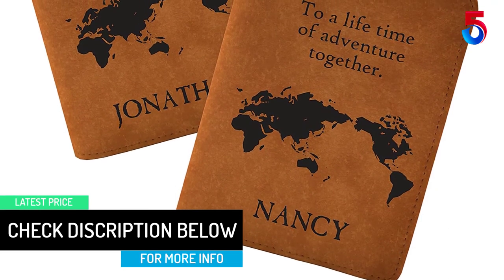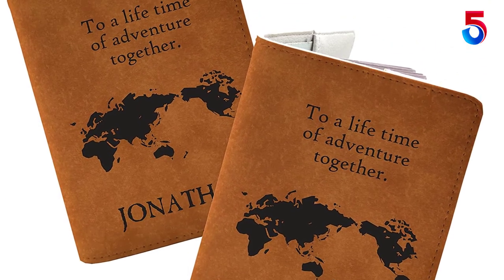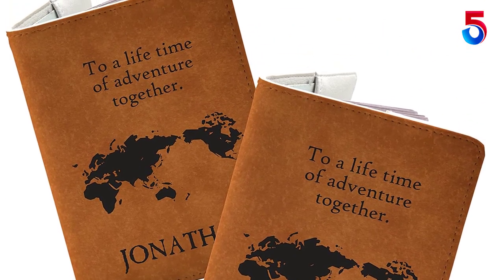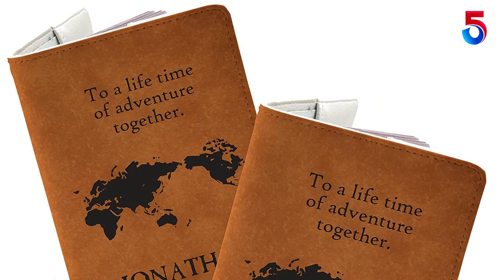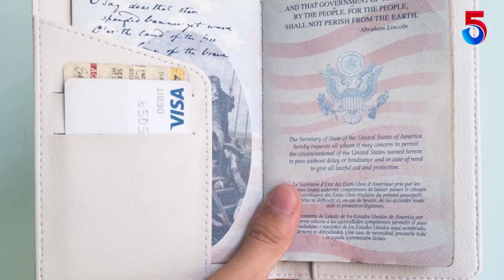Hence, you will have no trouble carrying them around. Certainly, this will be an amazing, practical gift to show the dear ones you care about them. Also, the faux leather in the product obviously feels very good to touch. More importantly, it is scratch resistant as well.